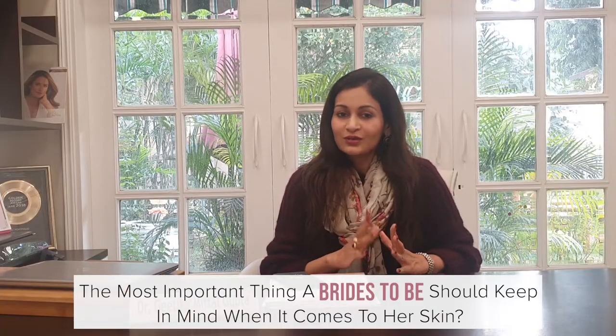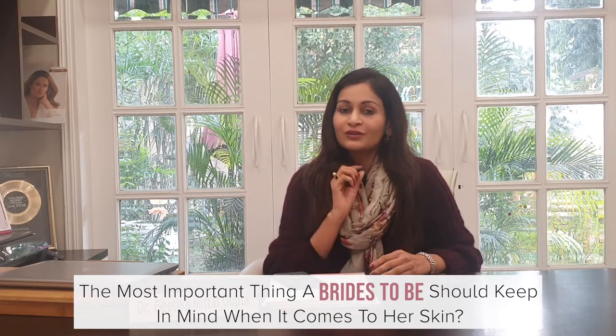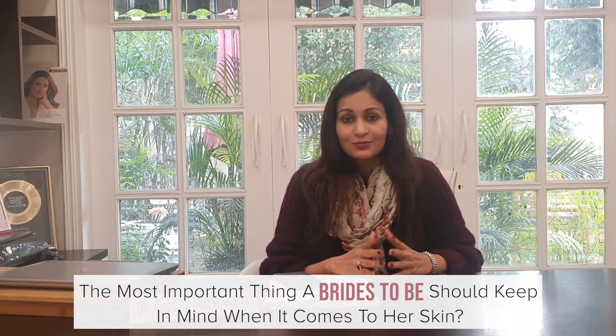When a bride-to-be comes to me, I always tell them that beauty reflects from inside out. Follow a full 360-degree routine — sleeping well, exercising, doing yoga, weightlifting, or going for a jog. Eat healthy and prep your meals on the go. Carry a fruit or some nut mix so you can always eat well. Don't go for facials you're not aware of, and don't try any new treatments just one month before your big day, as they can cause side reactions or go wrong.